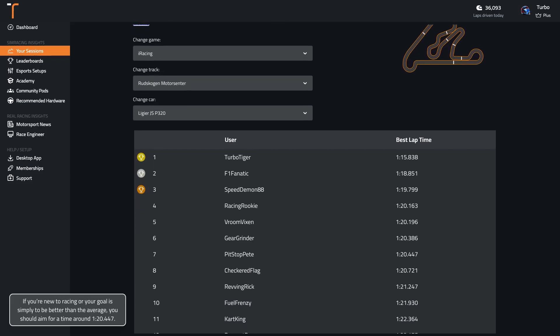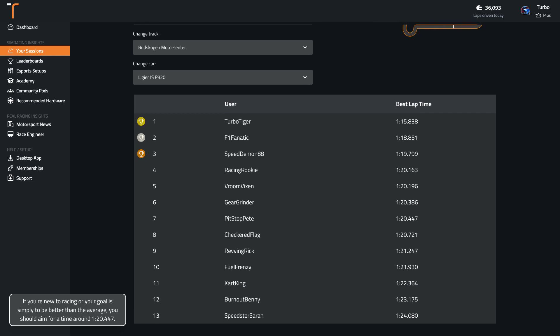If you're new to racing or your goal is simply to be better than the average, you should aim for a time around 1:24.